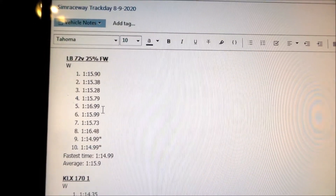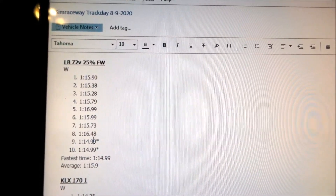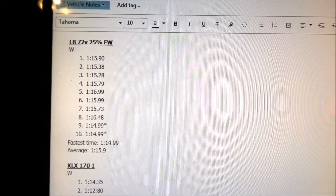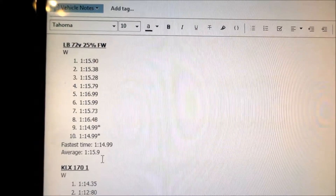Hades Omega started figuring stuff out by the end. Our fastest time was 1:14.99, and we got that twice on the 9th and 10th laps. The average time was 1:15.9. I compiled all of these data — the fastest times and the average times — at the bottom of this list.